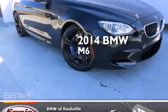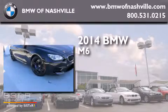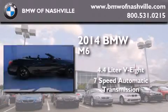This is a brand-new 2014 BMW M6. It has a 4.4-liter 8-cylinder engine and a 7-speed automatic transmission.